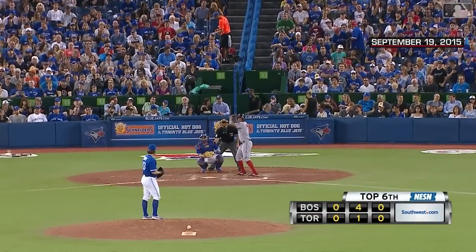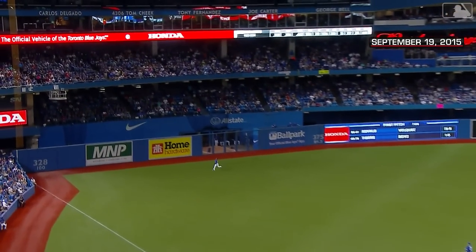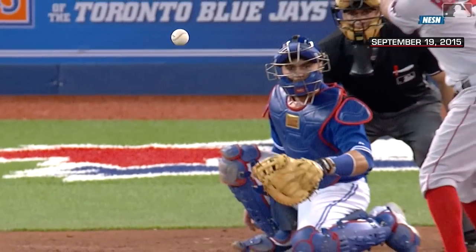Back in Toronto at the Rogers Centre, no score into the sixth inning, and Xander Bogaerts drives one to deep left field. Back goes Revere, looking up — and it is gone! Home run for Xander Bogaerts, his sixth of the year.